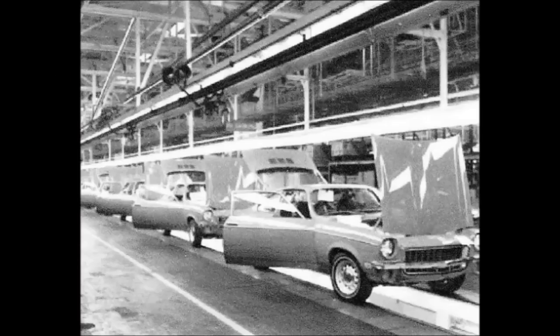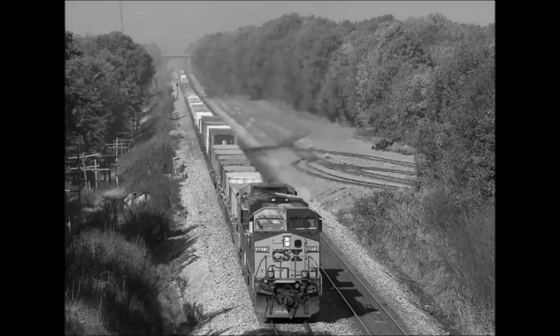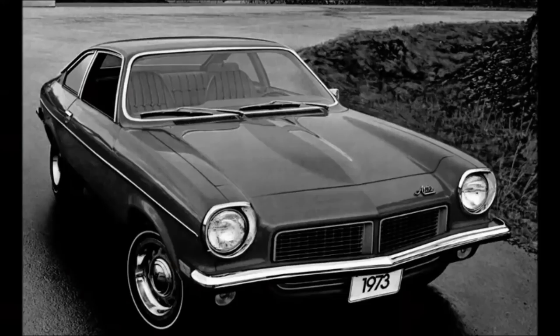Here you see the Chevy Vega, which represented the third car to come off the line. The Vega is getting ready for train transport. The van plant rolled out that same year in 1970. The Vega had a seven-year run from 1970 to 1977. General Motors then went on strike — the second one in Lordstown's short history. The company lost over $150 million, which brought them back to the negotiation tables.